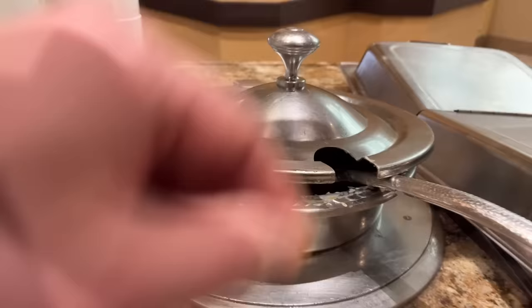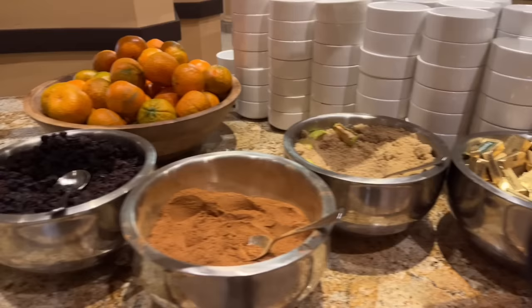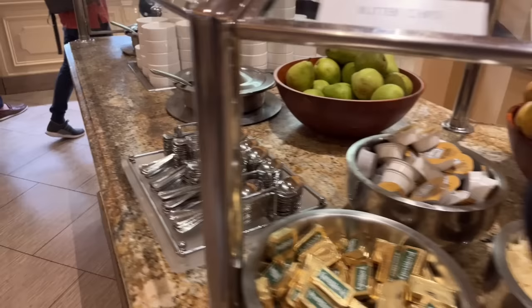The cleanliness of this buffet is magnificent — very clean bowls. There's butter, brown sugar, cinnamon, and black raisins to put on your oatmeal, plus various fruits and clean spoons. And pears.